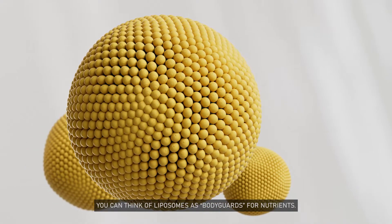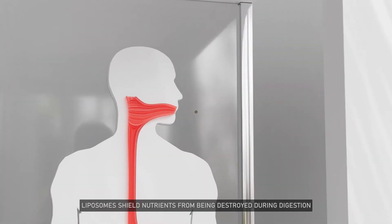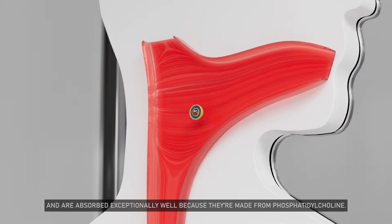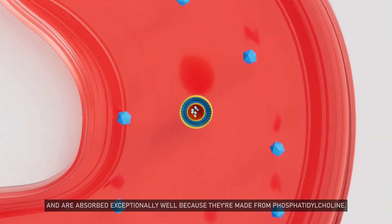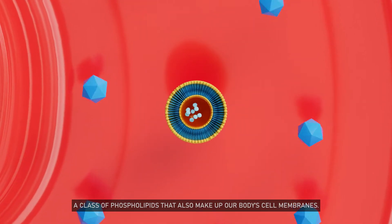You can think of liposomes as bodyguards for nutrients. Liposomes shield nutrients from being destroyed during digestion and are absorbed exceptionally well because they're made from phosphatidylcholine, a class of phospholipids that also make up our body cell membranes.